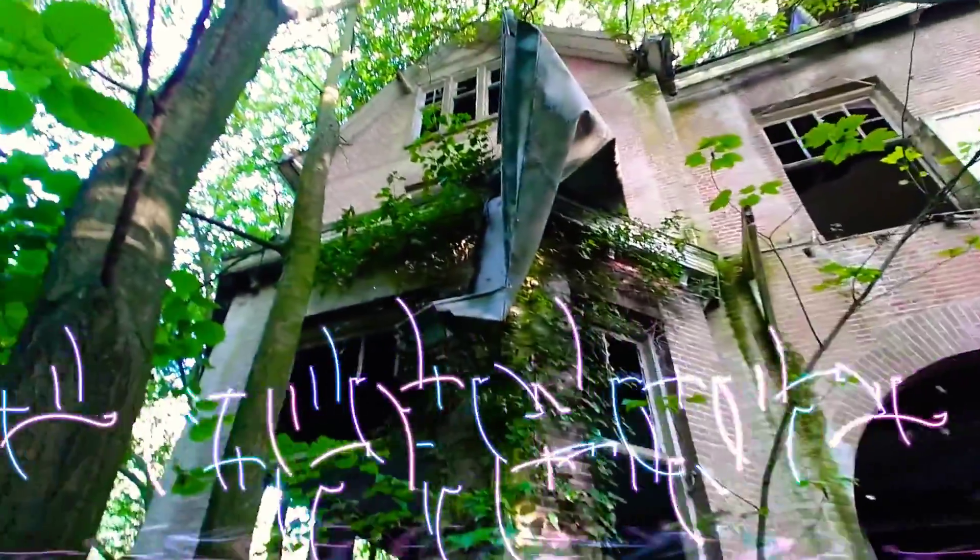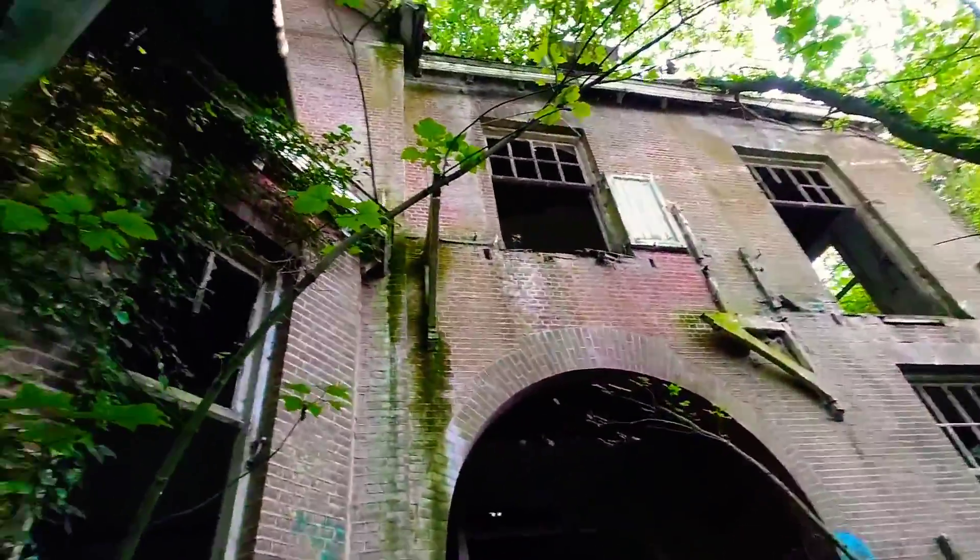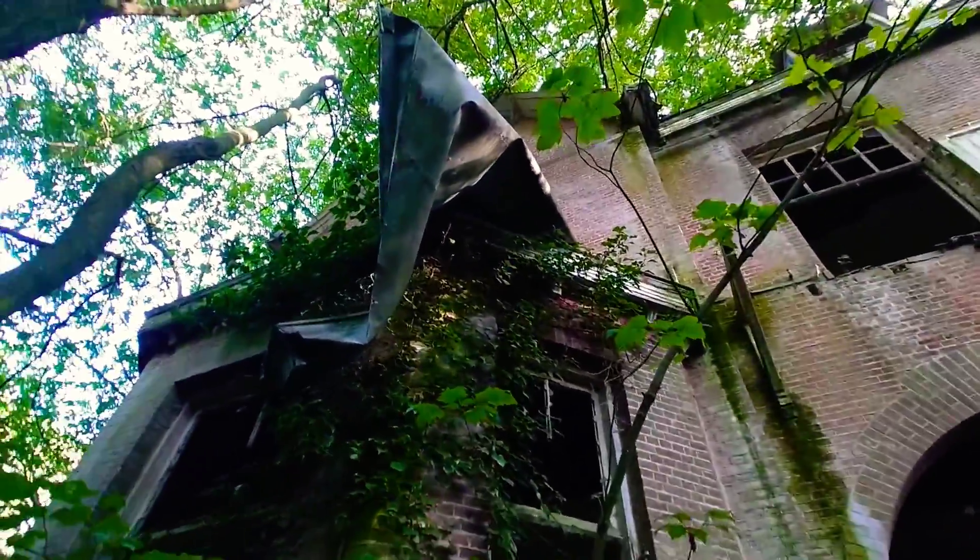So here you see it's properly in the woods — the path up to it is just this little tiny dirt track. So I'm going in for the first time here; you're seeing everything at the same time as me.